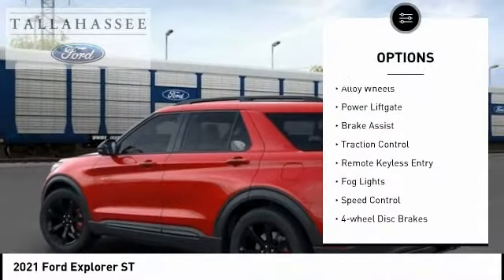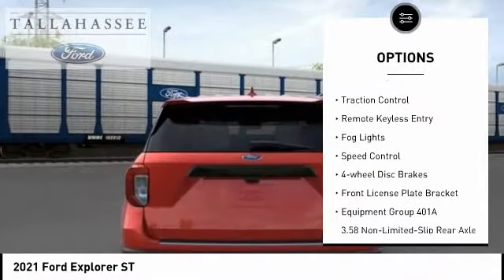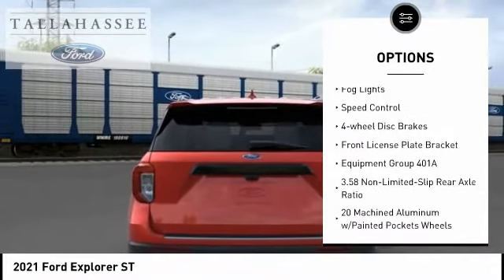Electronic stability control, alloy wheels, power lift gate, brake assist, traction control.